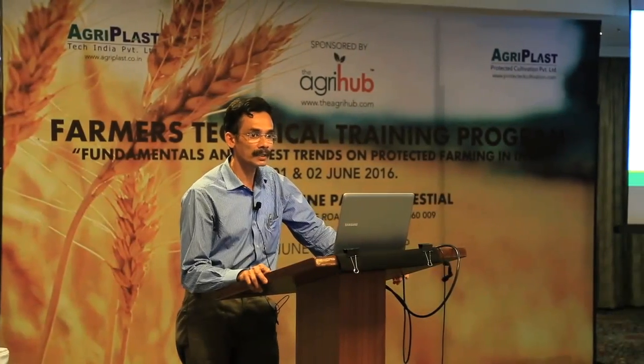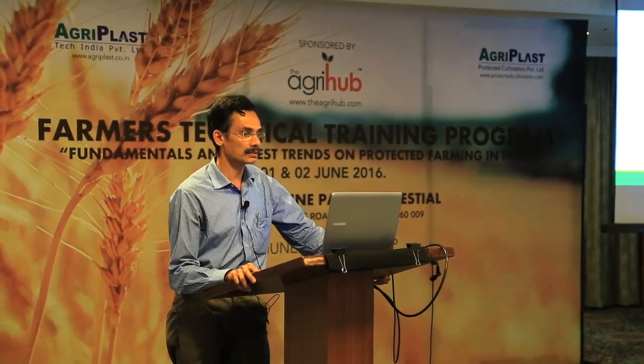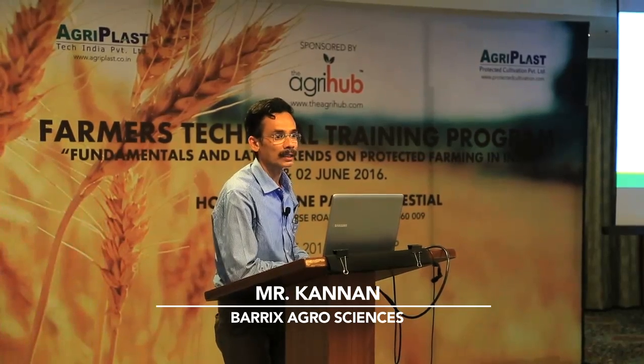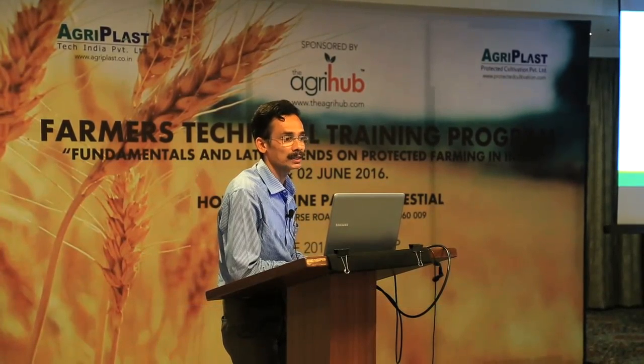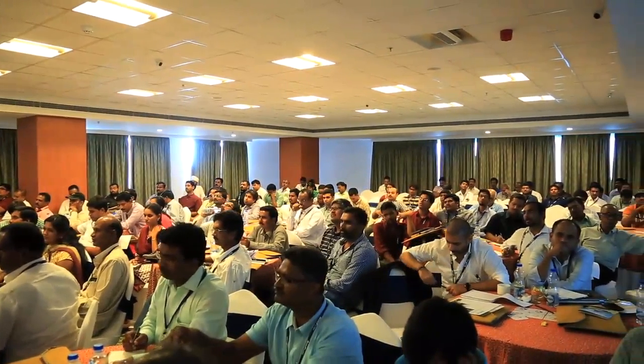I'm Dr. Kannan, R&D head from Barix Acclusion Private Limited. In Barix, we developed pheromone-based IPM products. I'm going to structure my talk into two parts: one is the innovative talk, the other is the technical talk. The technical talk will be carried out by our colleague Mr. Vina. Now I'm going to introduce our innovative talk about our IPM R&D-based product and R&D development.